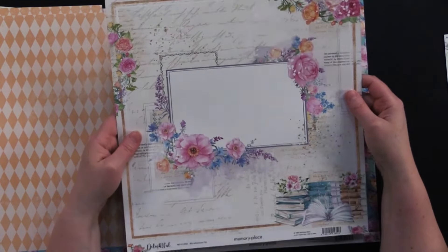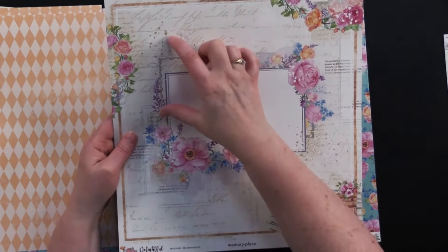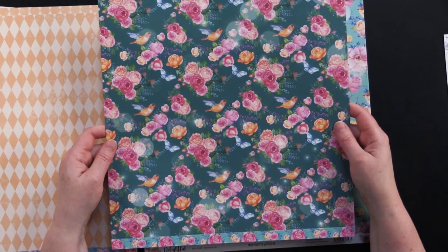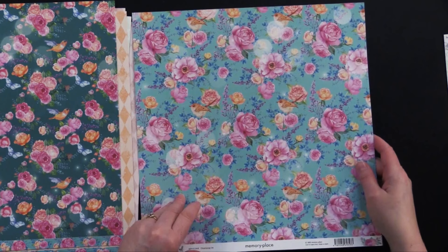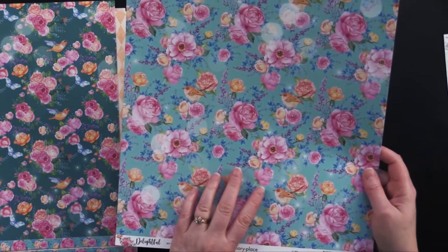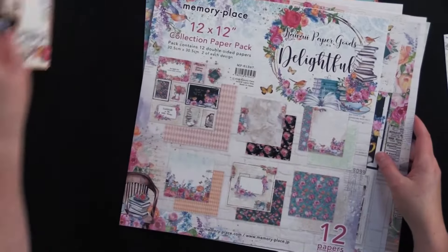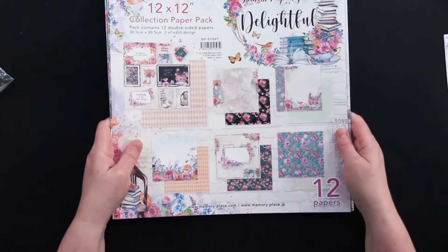This one would be great for adding a photo. You might want to take your exacto knife and cut around that a little bit, or you could do a photo here and a photo here where they're overlapping if you don't like to do your knife work. And then look at that one — gorgeous teal color with those roses and the hummingbirds. And then beautiful blue with the little birds and all these beautiful clusters of roses. On the back you've got the ivory stenciled. You're getting 12 double-sided papers and two of each design. Beautiful.